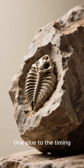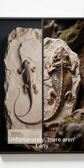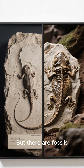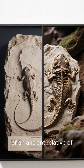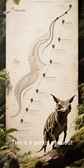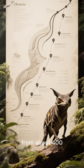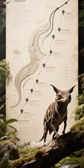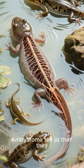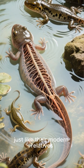One clue to the timing could be the fossil record. Unfortunately, there aren't any fossils of Ambistoma, but there are fossils of an ancient relative of Ambistoma. This is a genus of about 25 extinct species that lived from about 400 million to 200 million years ago, and fossils of these early Ambistoma tell us that they were fully aquatic, just like their modern relatives.